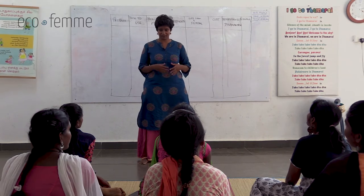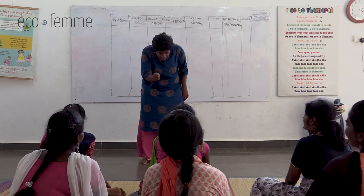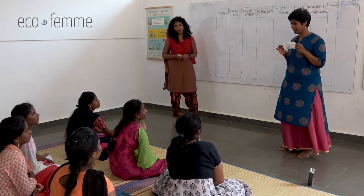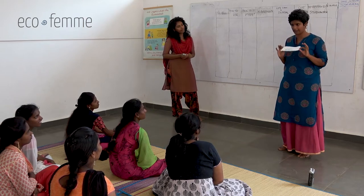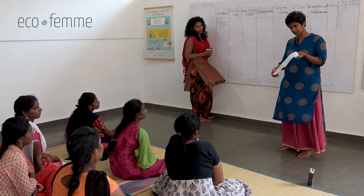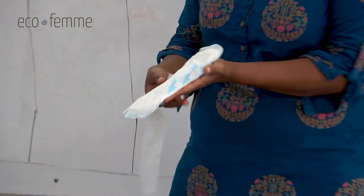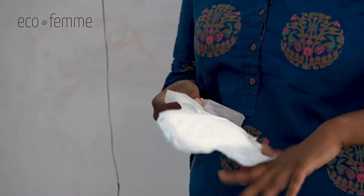With a cup you can forget you even have your periods. We'll look at all these products - nobody is going to tell you what to use. Let's start with the disposable pad - Stay Free, Ultra, Carefree, whatever brand. You remove it, stick it on your underwear, and some will have wings, some won't. This is how we use it.